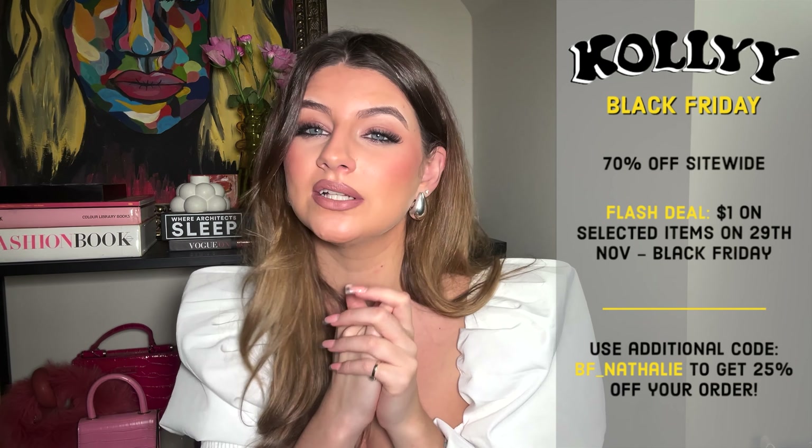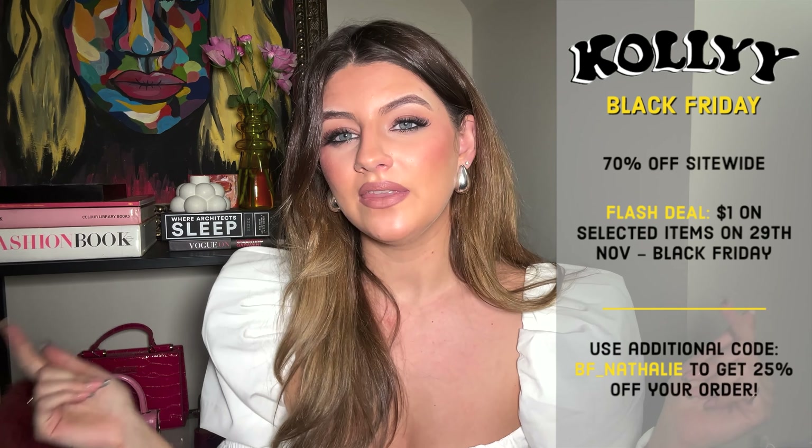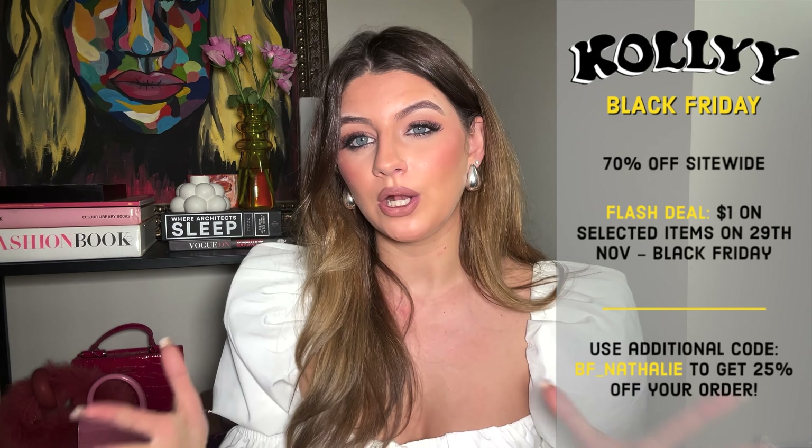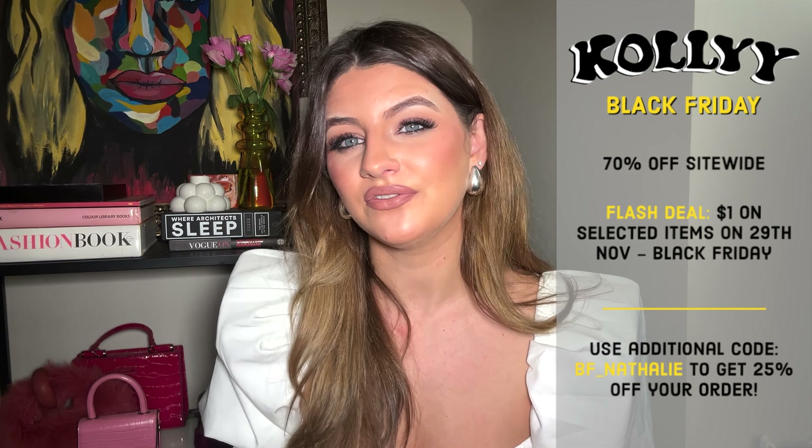That is everything from Collie tried on and shown to you guys. I hope you've enjoyed seeing what they've got and it's given you a little update for the autumn-winter months — what's new in, and what you might want ahead of Black Friday for Christmas presents and Christmas parties. All of these pieces are really fun, versatile items you can style up or down, throw on a jacket or a heel, and wear day to night. Just a reminder: Collie are offering 70% off site-wide for Black Friday, and my code will get you an extra 25% off — I'll pop that back on the screen now.